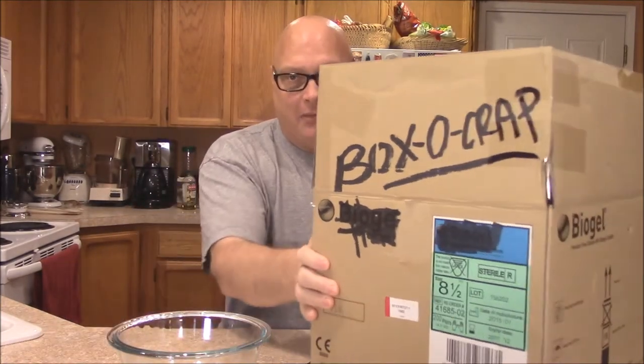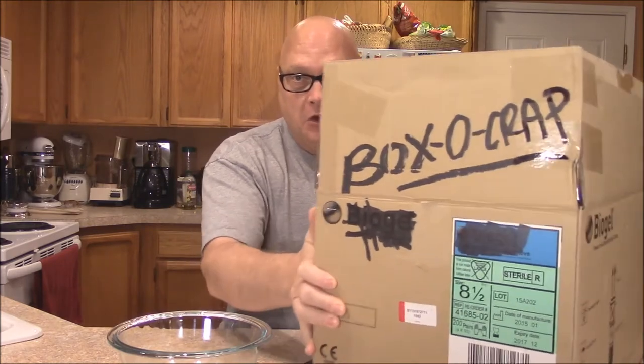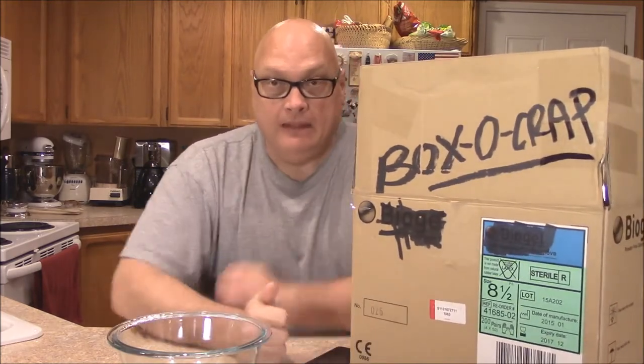Hi! Welcome back! Welcome to all the new subscribers and welcome to everybody that's been here. What's this? Episode 5 of Box of Crap. This is my giant box of crap — it's been building and building and building, and I'm trying to get rid of all my stash. So here we go, Episode 5. Let's grab something.